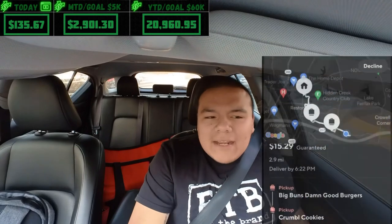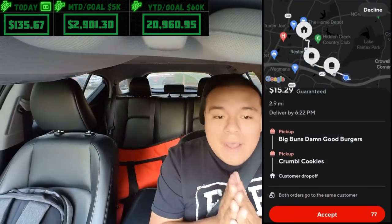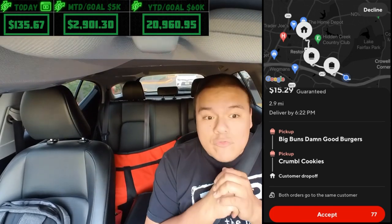Driving back, getting garbage, then got one paying $15.29 from Big Buns and Crumble Cookies — two of my least favorite places to pick up from, but can't pass $15.29 for less than three miles. Only issue is parking at Big Buns. Food was ready though, four minutes from drop-off. After this we'll be at $150 plus — not bad for a day that started with just an hour schedule from 11:30 to 12:30.